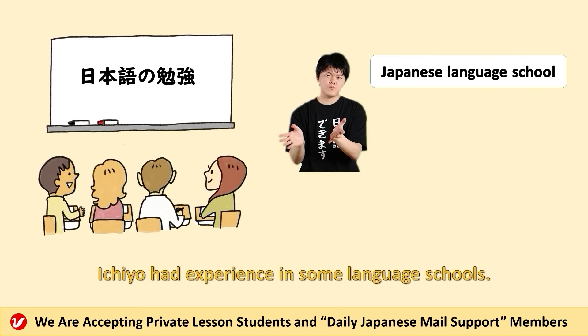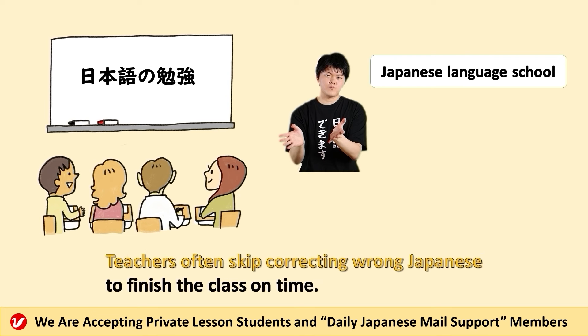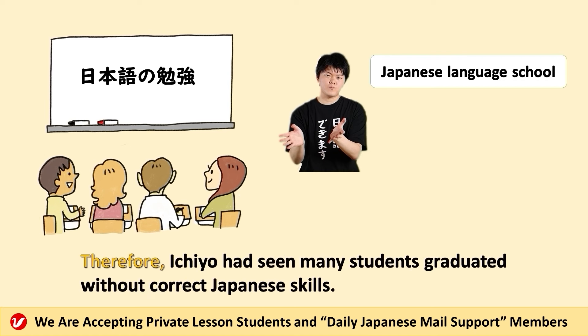Ichiyo had experience in some language schools. In language schools, teachers don't have enough time to check and correct your Japanese. Teachers often skip correcting wrong Japanese to finish the class on time. Therefore, Ichiyo had seen many students graduate without correct Japanese skills.